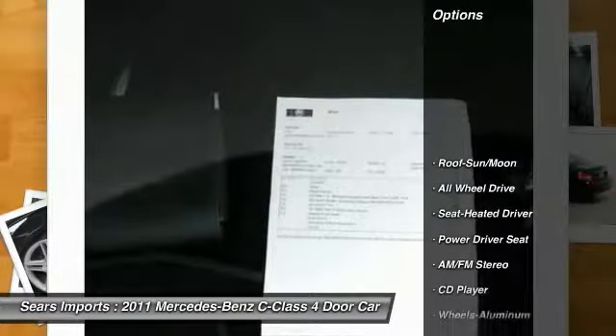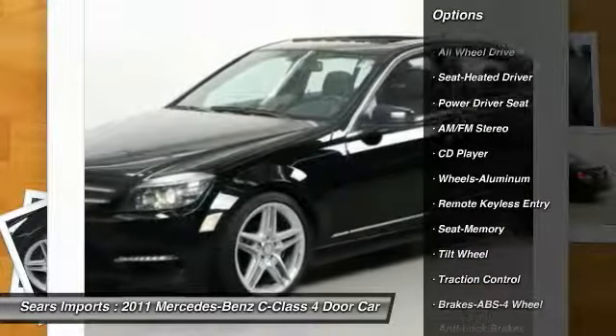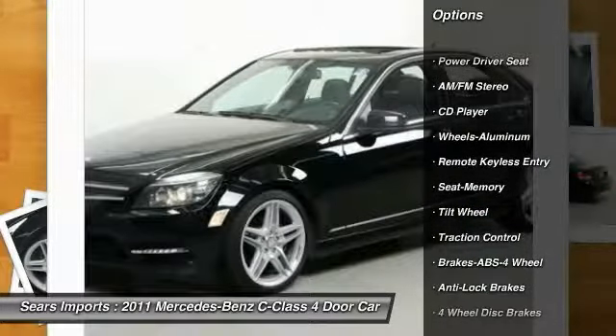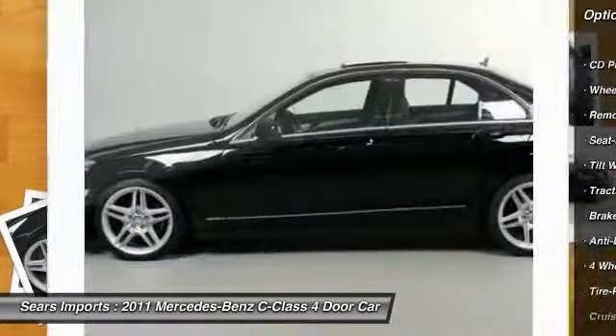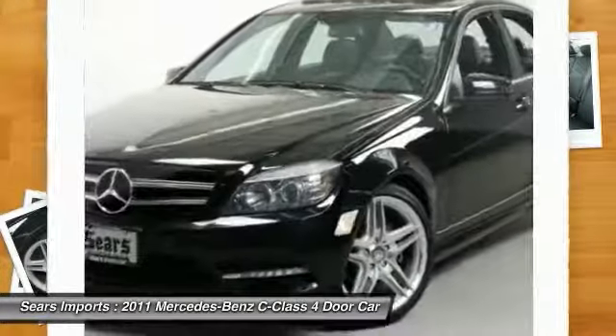Here are some of this vehicle's great options: all-wheel drive, traction control, anti-lock braking system, air conditioning, moonroof, power steering, aluminum wheels, cruise control, and AM FM stereo radio.